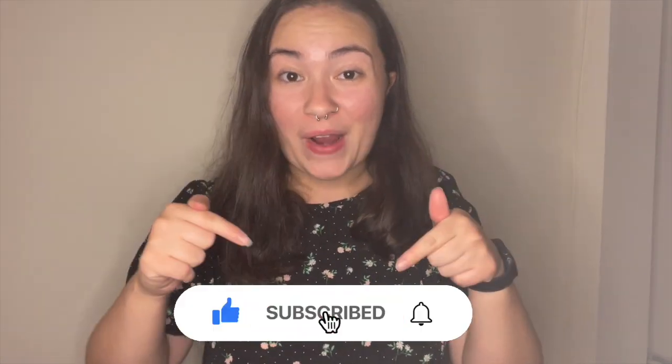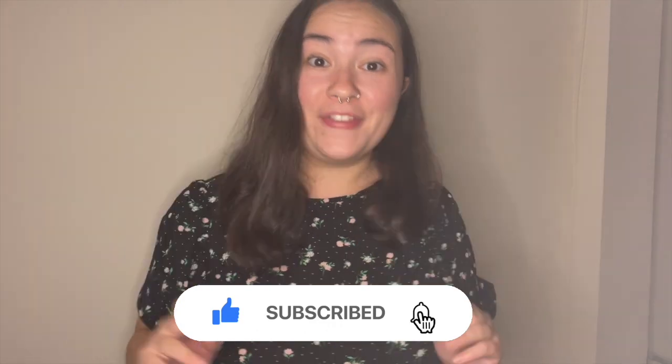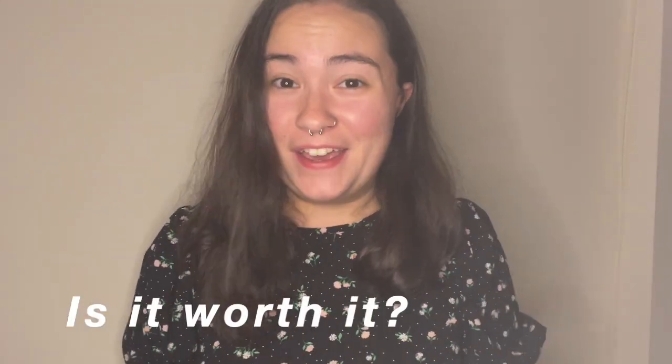And if you want to see more New York City spots, make sure to subscribe and hit the bell for all the latest updates. Now it's time to figure out: is it worth it? Let's go.